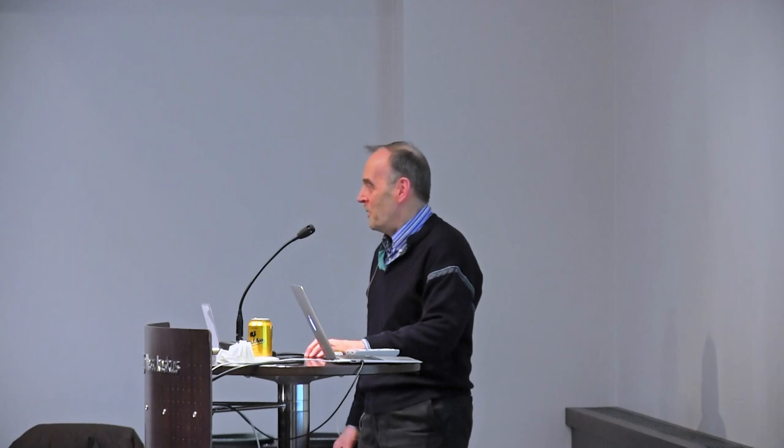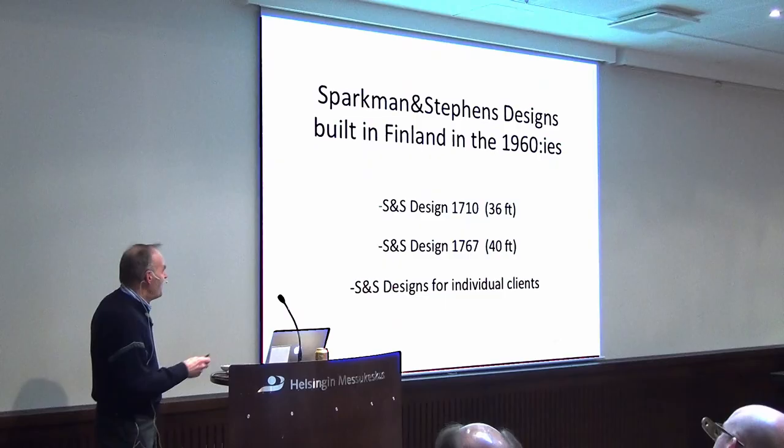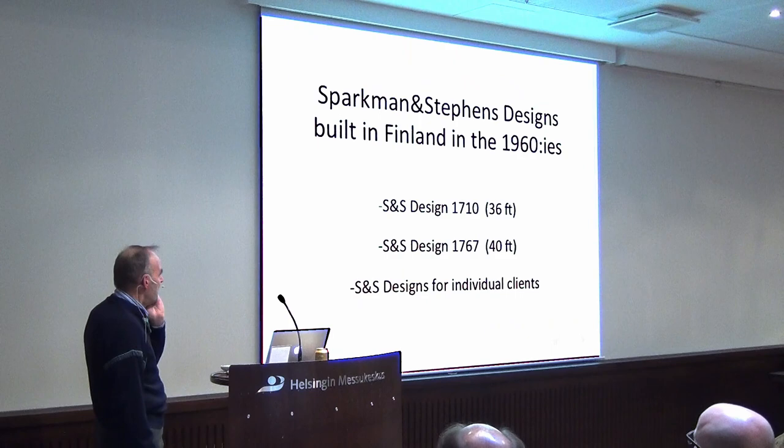Thank you, and thank you for inviting me a second time. I want to talk basically about two S&S designs built in series, and then some individual boats.